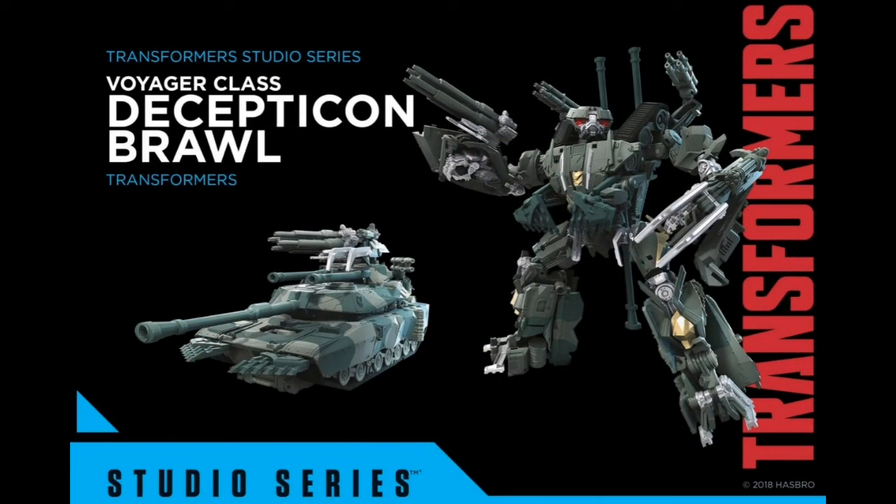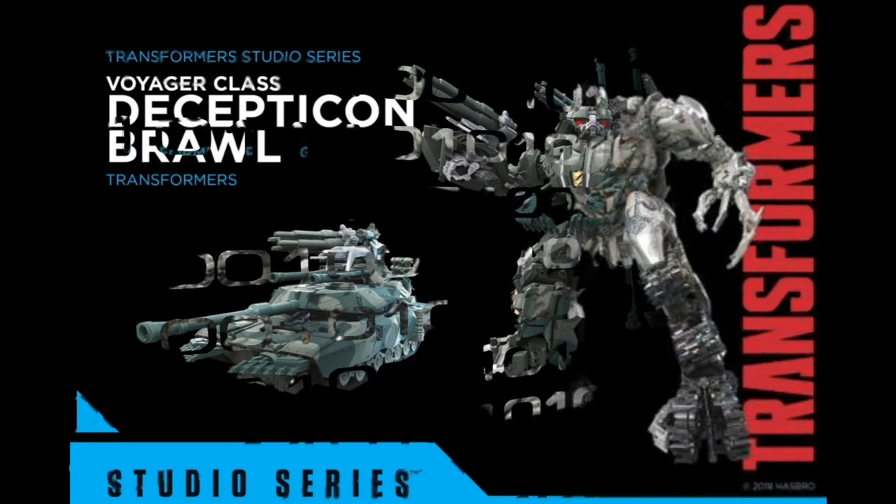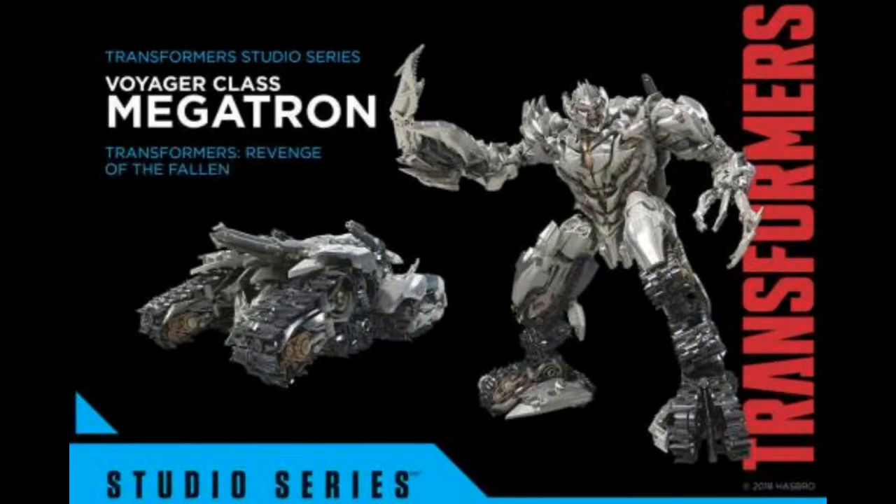Decepticon Brawl, Voyager class — a nice chunky bot. Quite like this one. There were photos of him outside as prototypes and stuff, but a definite win-win. Megatron, Voyager class — cleaner, really like the design of this one. I haven't seen much of him to be honest, but proportion-wise he looks top-notch.